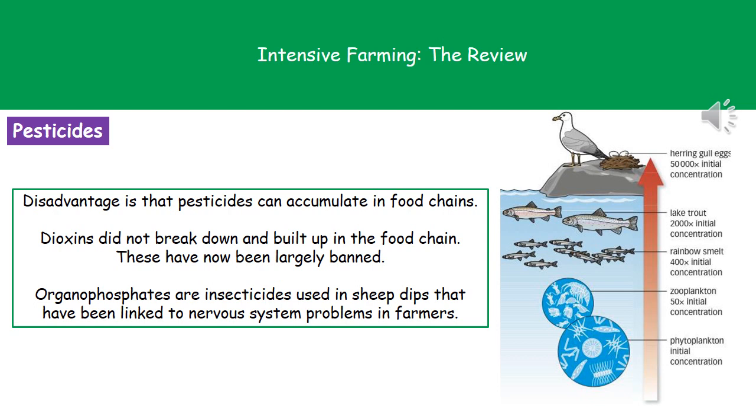There were some significant problems with certain types of pesticides in the past. Some pesticides actually accumulate or build up in food chains. An example of these are dioxins, which don't break down. They built up in the food chain and started to kill animals much higher up because they accumulated in larger and larger quantities until they became toxic and killed them. As a result of this, dioxins have now been largely banned around the world.